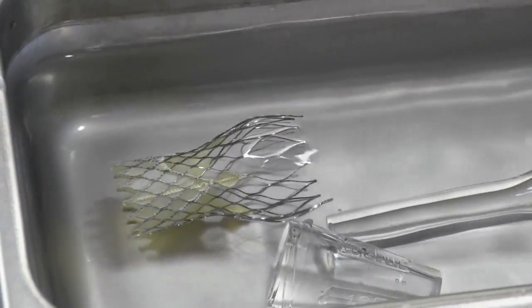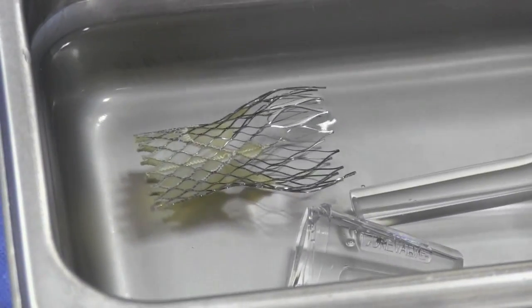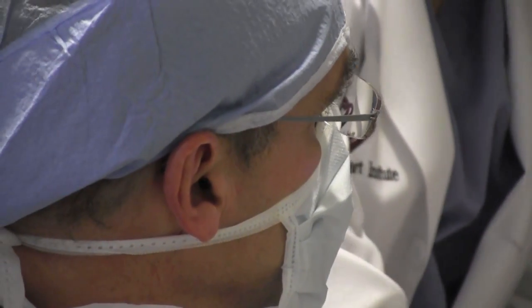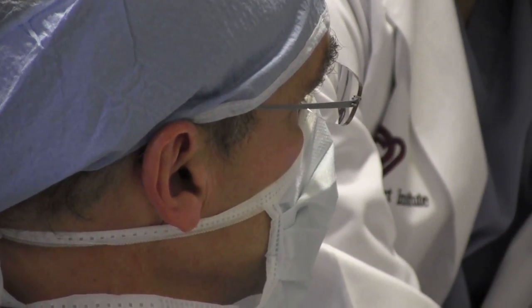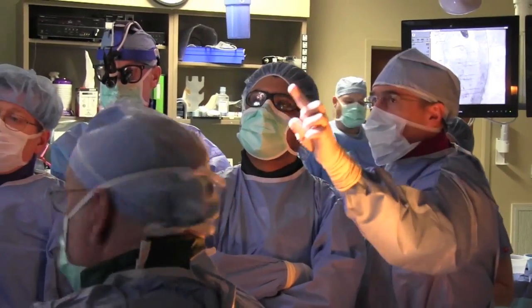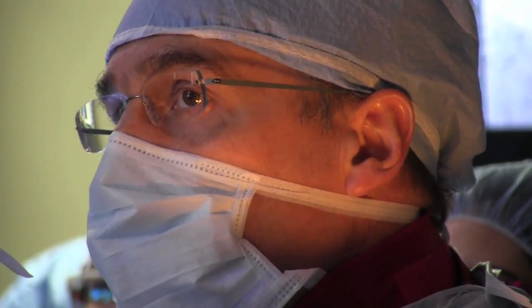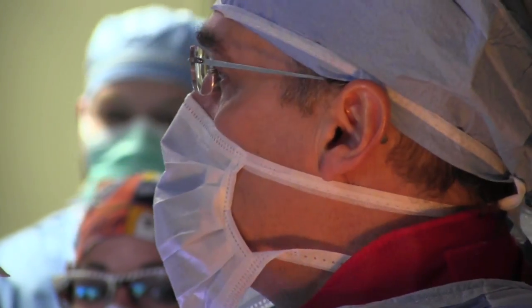For this type of technology where it's being used for the first time, we are required to be proctored. Our proctor today is Doctor and Professor John-Claude Laborde from France, who actually implanted the first CoreValve in the entire world in 2002. We're very lucky to have him here in Tulsa to help us with the first commercial valve in this state.